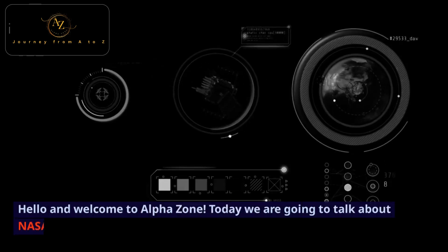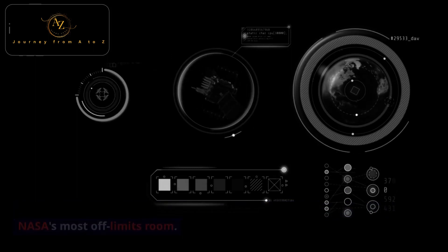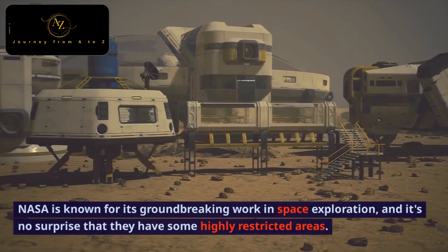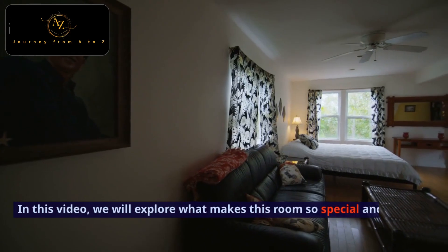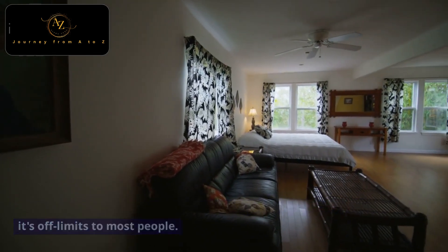Hello and welcome to AlphaZone. Today we are going to talk about NASA's most off-limits room. NASA is known for its groundbreaking work in space exploration, and it's no surprise that they have some highly restricted areas. In this video, we will explore what makes this room so special and why it's off-limits to most people.